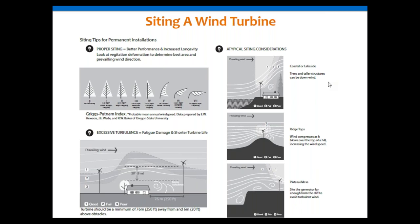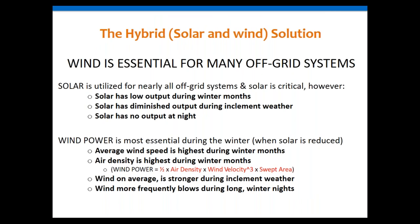Let's talk about the hybrid system — solar and wind combined. Speaking from Flagstaff, Arizona, where I have an active PV system, solar does have some drawbacks: low output during winter months when you don't have as much sun (December versus June), diminished output during bad weather, and obviously no output at night. Right now we're having a monsoon storm coming in, so my solar output is diminished.